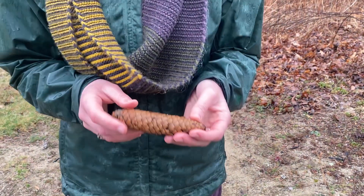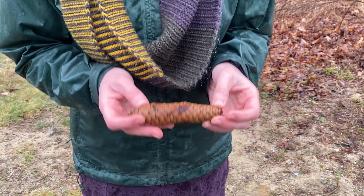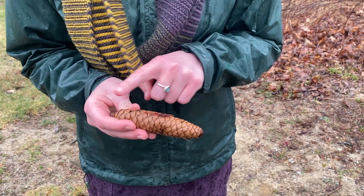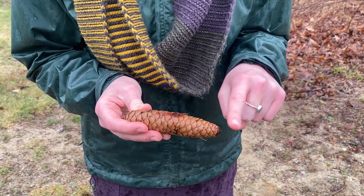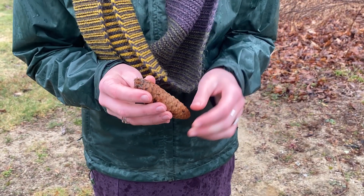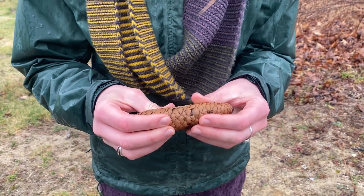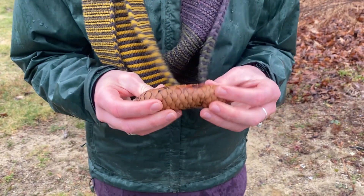I'm going to use all of my senses except for tasting to make observations and notice things about this pine cone. My first sense I'm going to try is touch. I notice that when I rub my finger this way it's pretty smooth, but when I rub my finger this way it's more rough. I notice that there's some sap at the bottom — it's pretty sticky. I notice that this is pretty squishy; it seems to be kind of wet from the rain and so it's gotten soft.